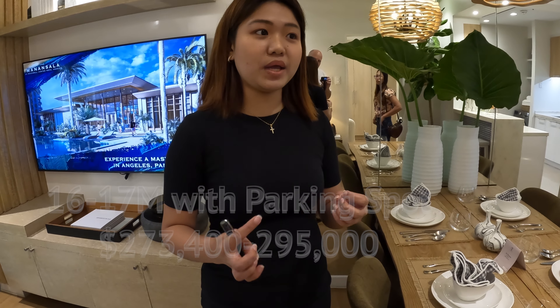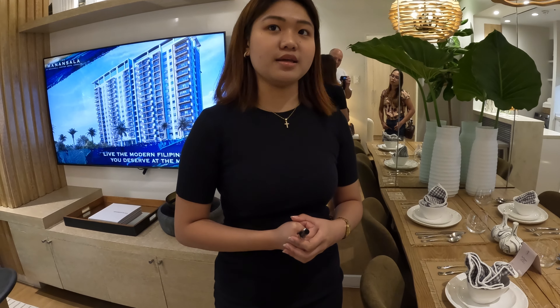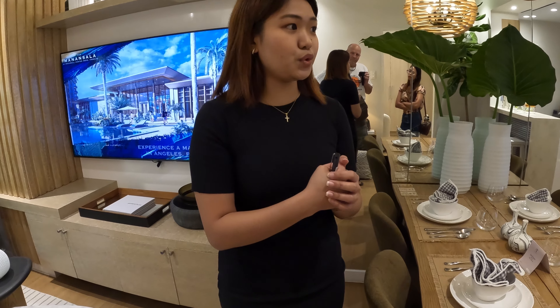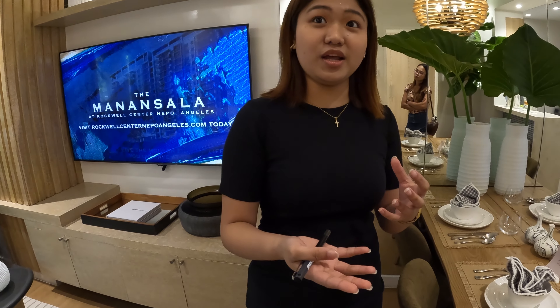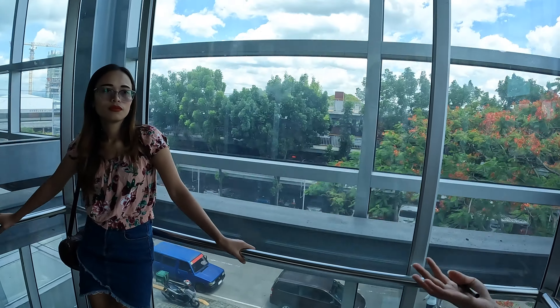Down payment is 10% right after the reservation fee, with flexible amortization terms available. They offer a chance to go back to the glass house for full financial details, or to view the ongoing construction upstairs. The development is like a replica of Power Plant Mall Makati, which is known as fashionable Manila.